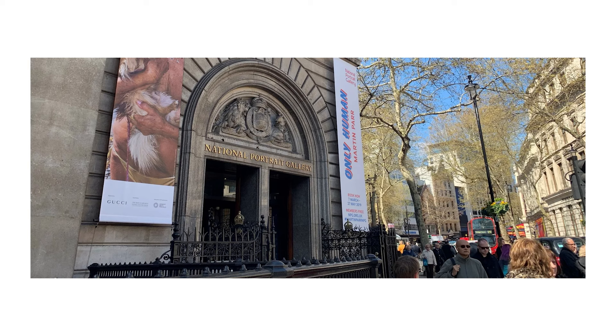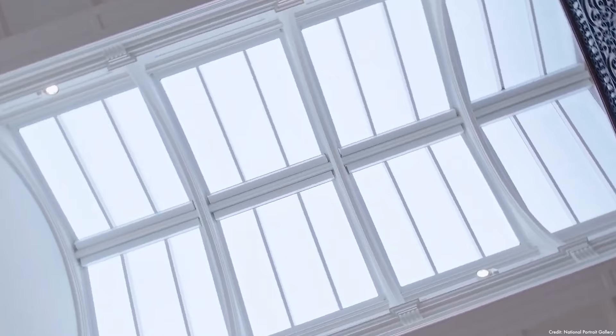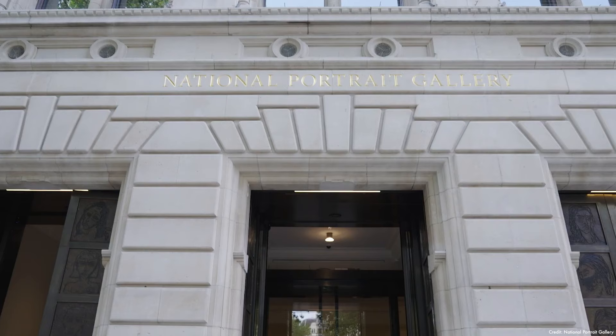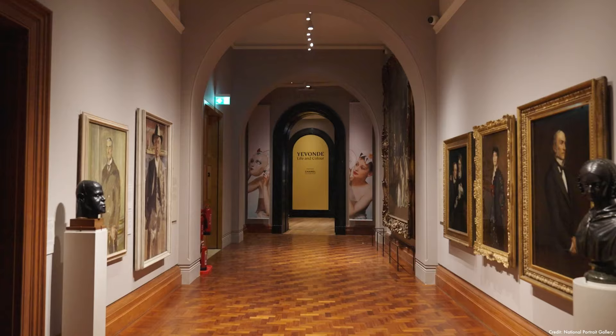Things to do include the National Portrait Gallery, which was founded back in 1856 as the first portrait gallery in the world. It was founded to collect and display portraits of famous British individuals, and initially it was a private residence on Grays George Street. As the collection grew, it required a larger space to accommodate the expanding collection, and in 1896 the gallery moved to its current location at St. Martin's Place.